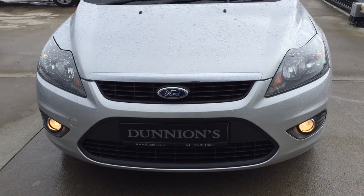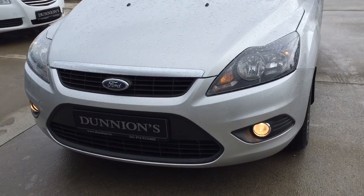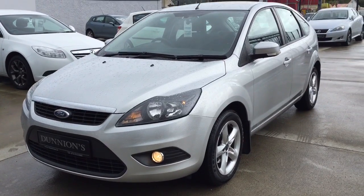Full service history with the car, including a quality service by ourselves. The car will have a brand new NCT, and we will be selling it with a 6-month nationwide warranty.